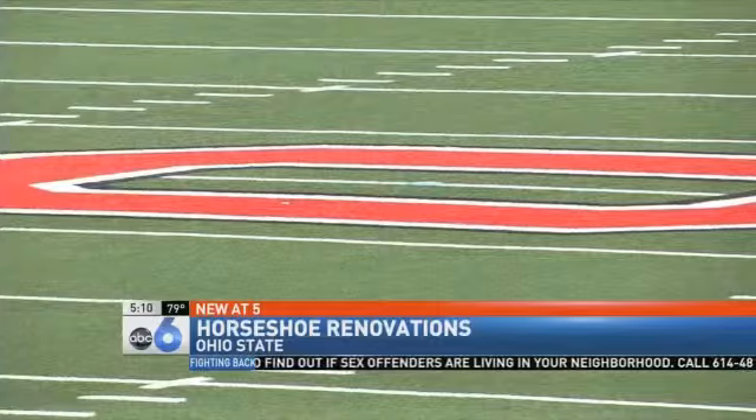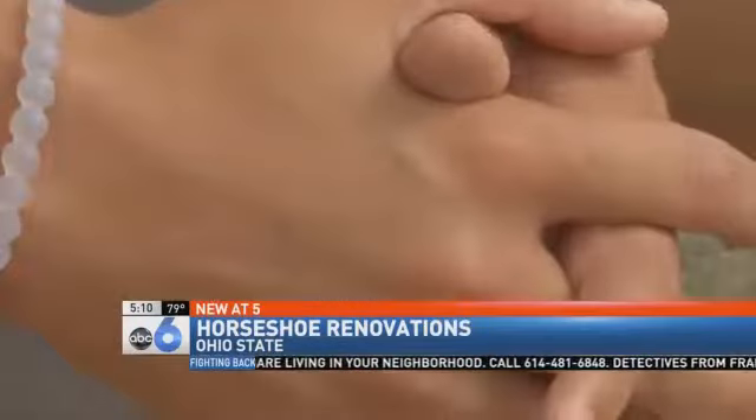Officers also encourage everyone to come to the game early. This eager student says he'll be here wearing scarlet and gray, hoping the enhanced stadium helps bring the Bucks a W. 'It's going to get more people revved up. Hopefully it'll affect the other team a little bit.'